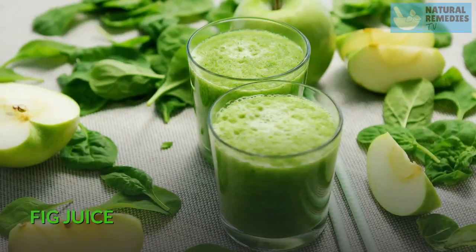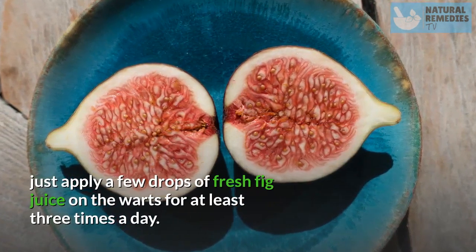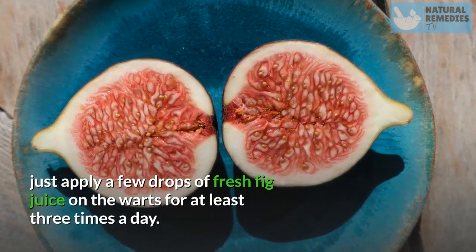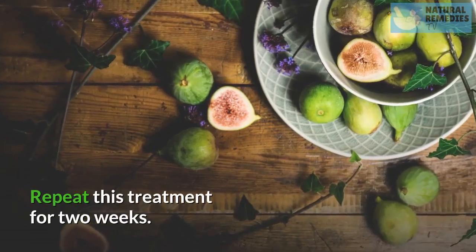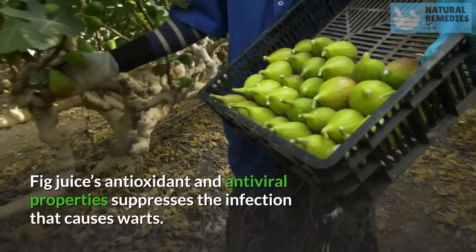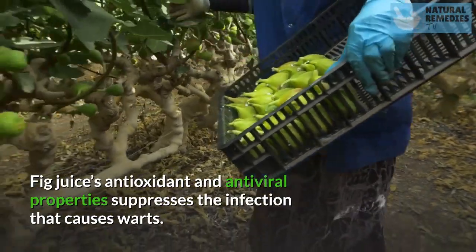Fig Juice. To remove warts using fig juice, apply a few drops of fresh fig juice on the warts at least three times a day. Repeat this treatment for two weeks. Fig juice's antioxidant and antiviral properties suppress the infection that causes warts.